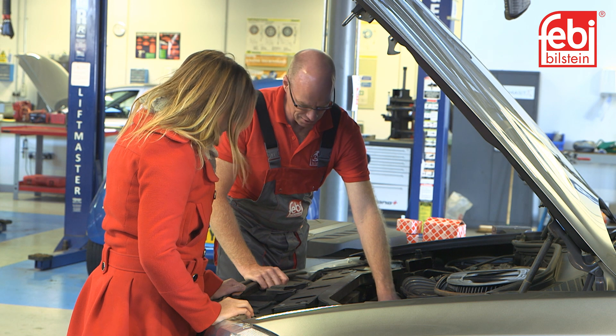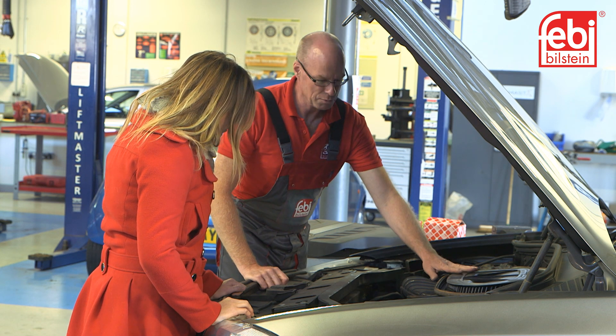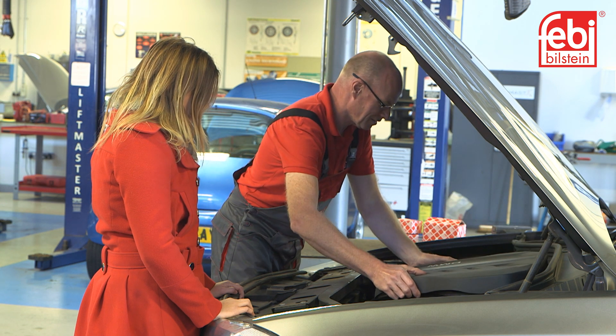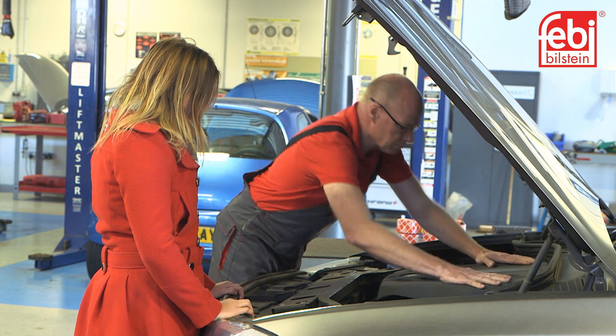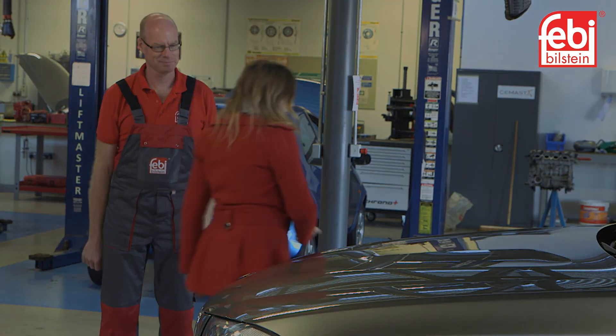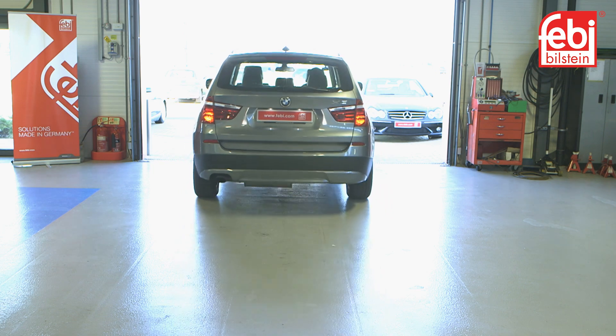With our range of over 27,000 technical replacement parts for cars, which is constantly growing, we make new products available in the automotive aftermarket as quickly as possible. This ensures that our customers are always one step ahead and back on the road.